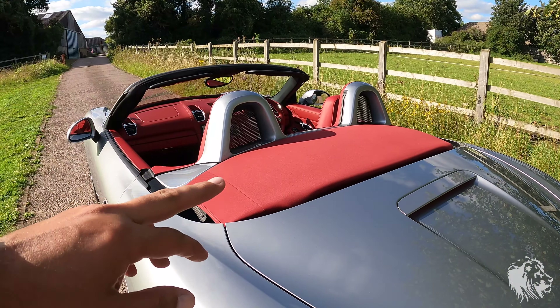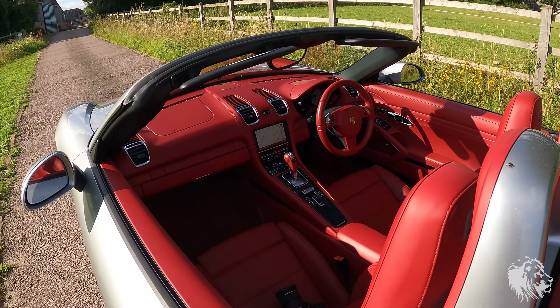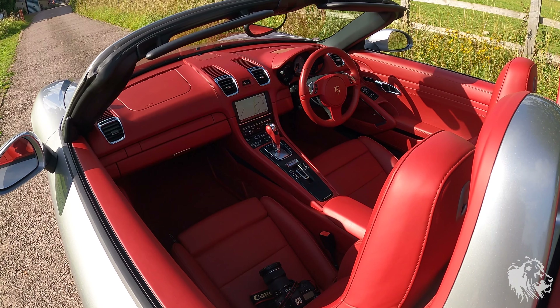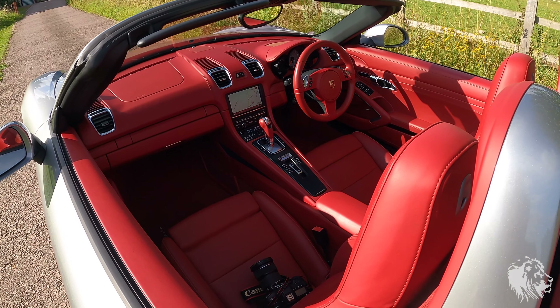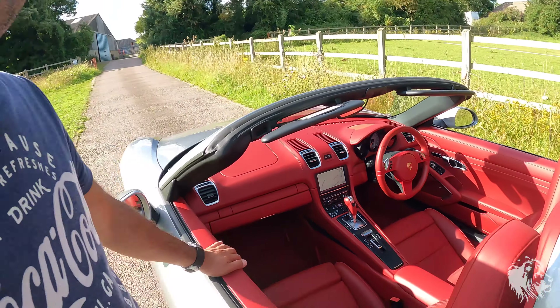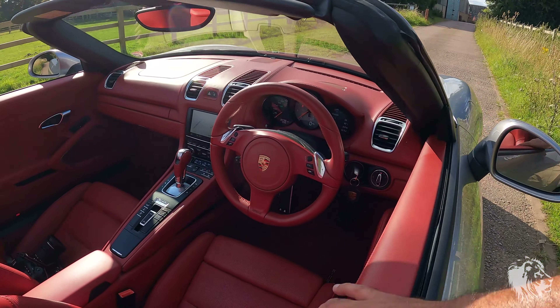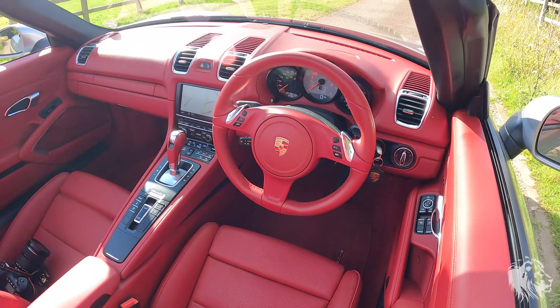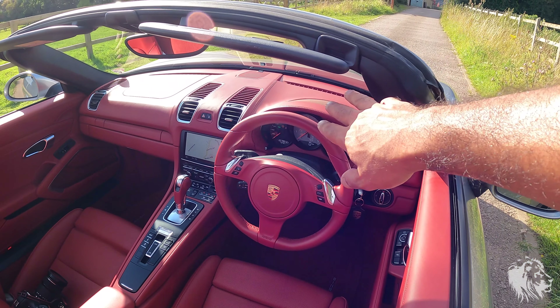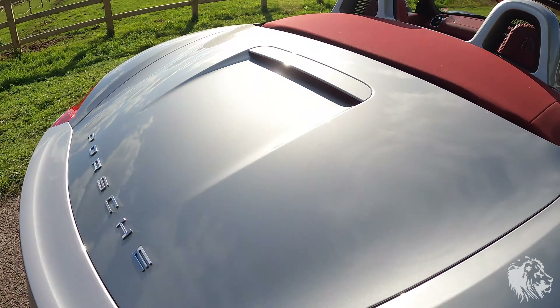The person who first specced this car had great taste — they specced it with a red hood, which is one of the few colours that really suits this silver. There's also extended natural garnet red leather with red stitching. With the extended leather package, which came standard on 911s but was optional on Boxsters and Caymans, you didn't get leather on the doors except the armrest, and you didn't get it on the dash either — just on the seats.